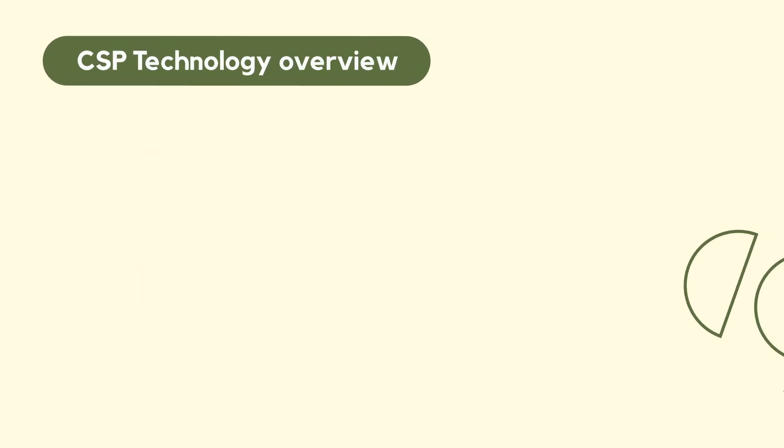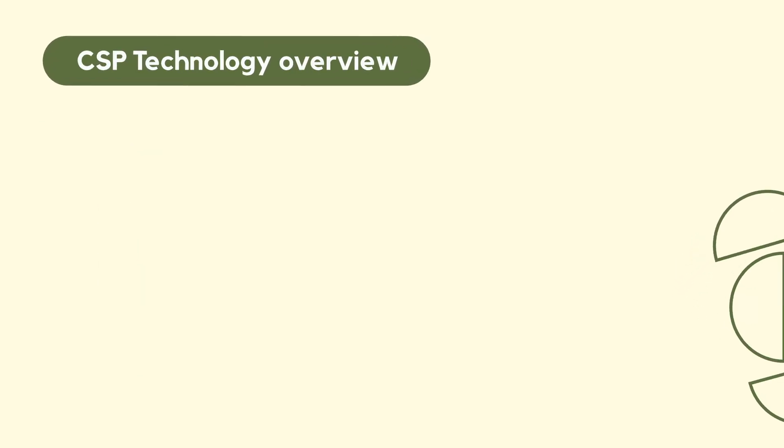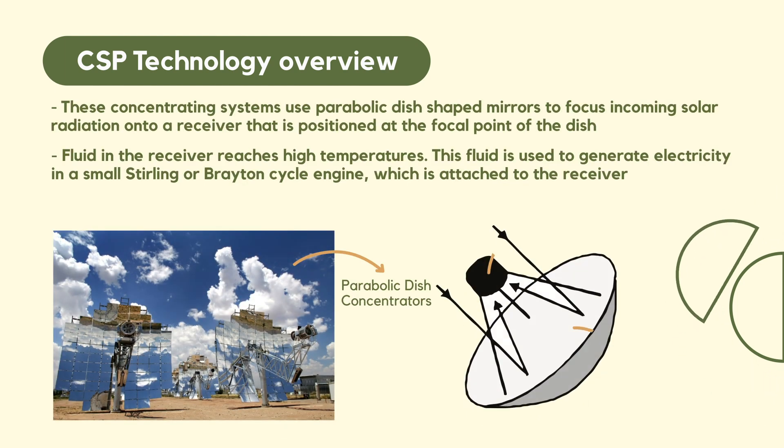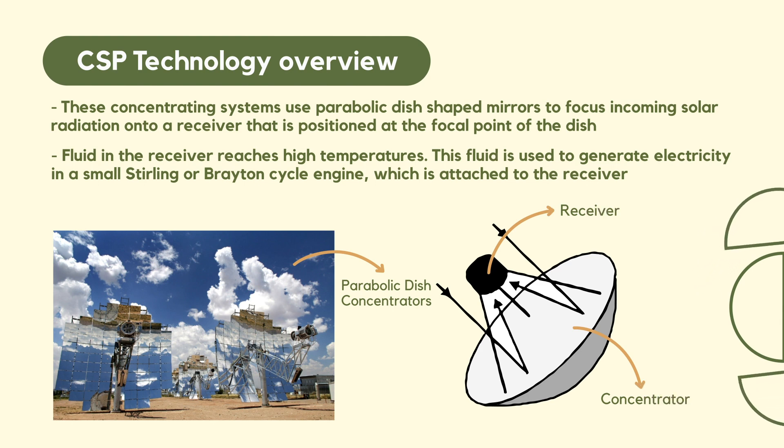Another technology is parabolic dish concentrators. This requires two-axis tracking and we can achieve a higher efficiency with higher temperatures in the receiver, and the fluid is able to generate electricity with a small Stirling engine or a Brayton cycle engine which is attached to the receiver.